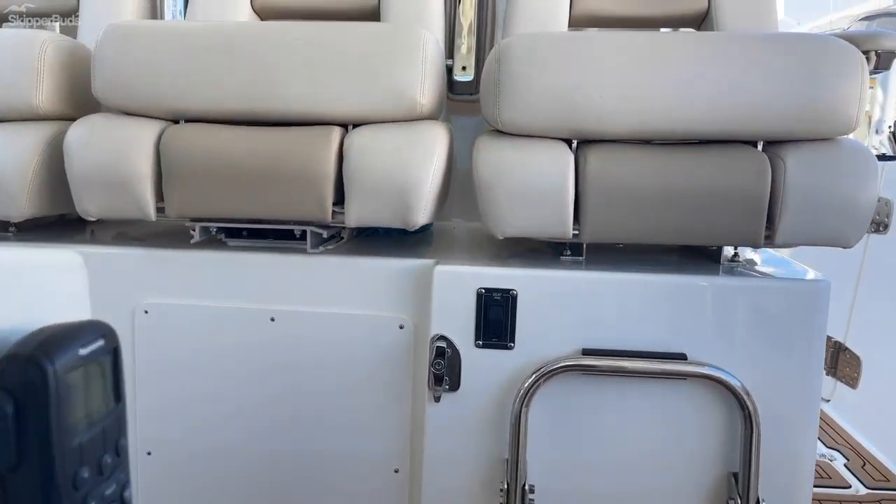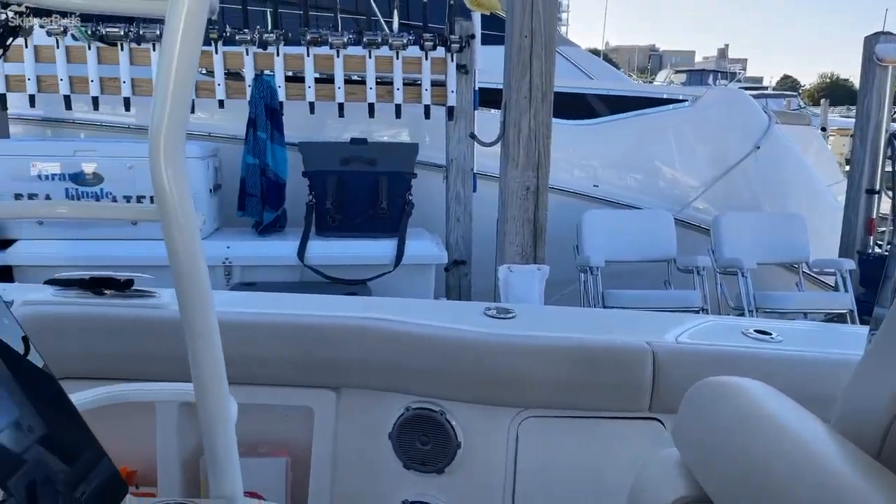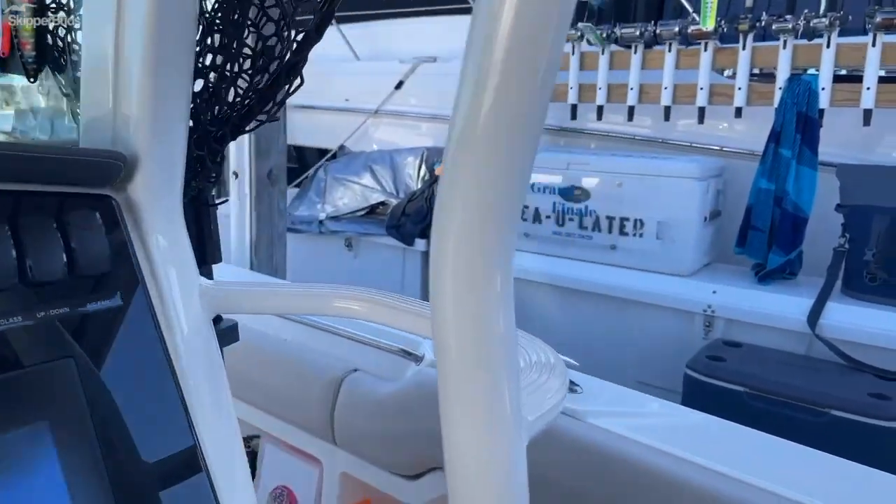Grand Finale has roughly 500 hours on her, has been exclusively used in fresh water, and has been maintained to the highest standards.